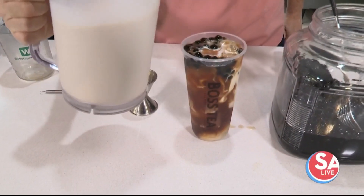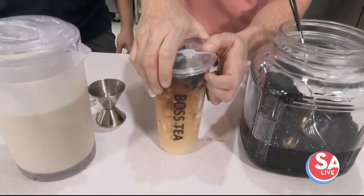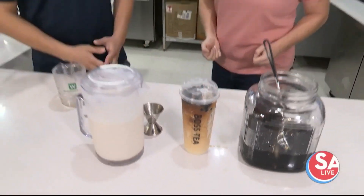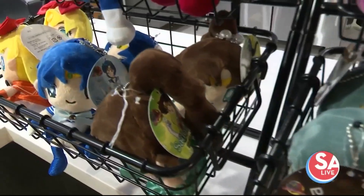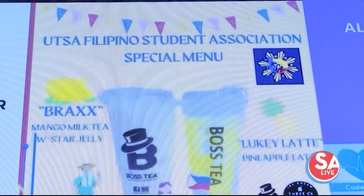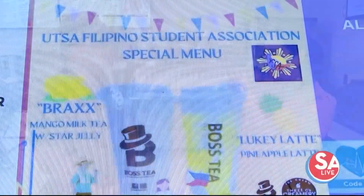You also have a lot of events here and you partner with a lot of charities as well, right? Yes. We do a lot of events — we hold K-pop events, anime events, and fundraisers. We partner with UTSA organizations such as the Filipino Student Association and the Medical Association.